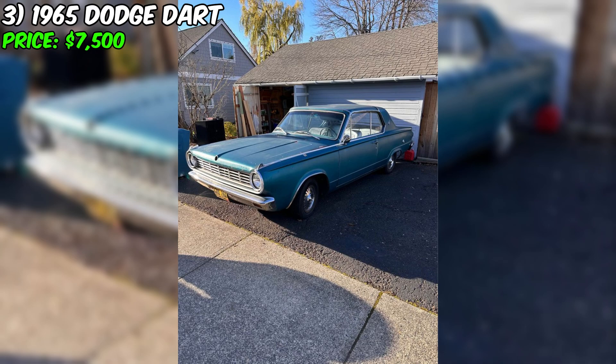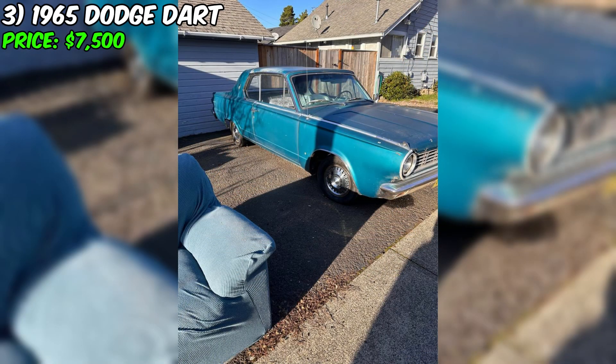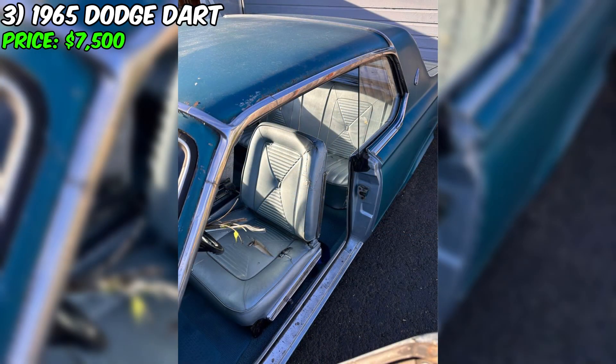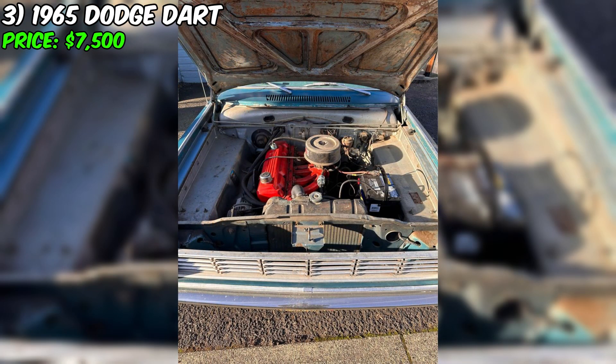You have a unique opportunity to acquire a well-maintained 1965 Dodge Dart, listed for sale at $7,500. With 99,710 miles on the odometer, this car not only represents a piece of history but also opens the doors for a new owner ready to take care of it. Equipped with an automatic transmission, blue exterior, and gasoline fuel type, this Dart captivates with its vintage style and promises reliability in daily use. The car is fully paid off, with a clean title and no significant damages or issues.